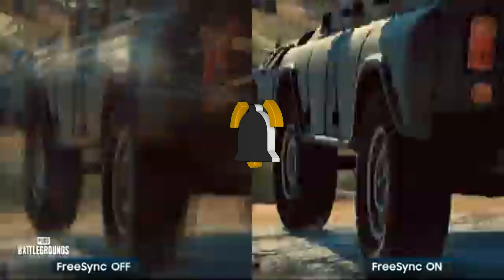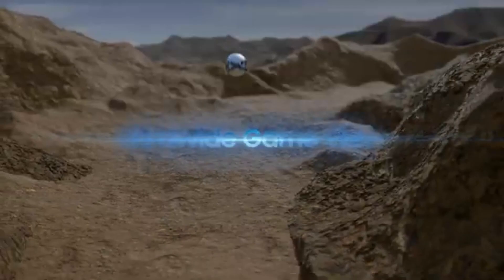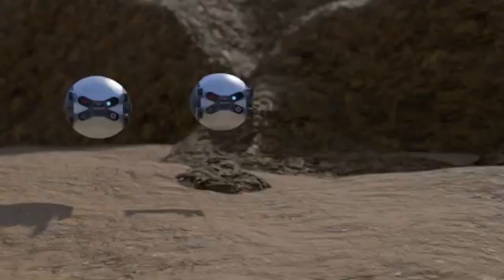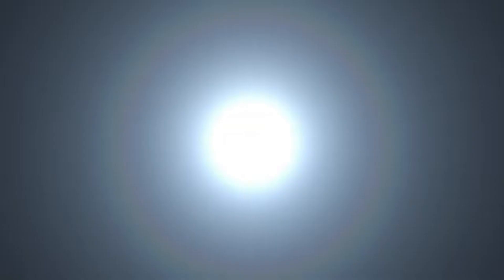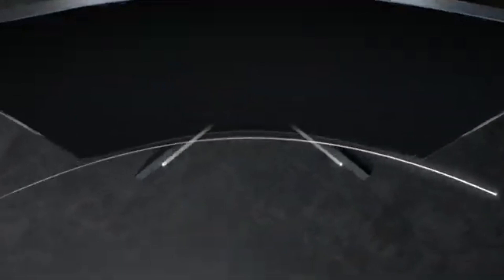Goodbye motion blur and screen tearing. The Odyssey Neo G8 is designed specifically for gaming with low input lag. Your controller commands are executed with lightning speed, keeping you one step ahead of the competition and completely engrossed in your gaming environment. Compatibility with HDR technology enhances your gaming experience by adding a realistic and rich color palette. Seamless and uninterrupted gameplay is ensured by Adaptive Sync technology. The monitor's curved screen immerses you in the action of the game. Modifiable RGB lighting lets you personalize your gaming space and set the perfect mood for playing games.